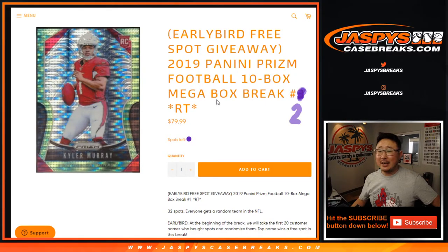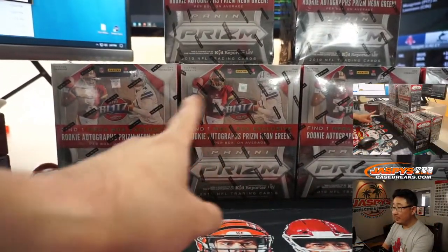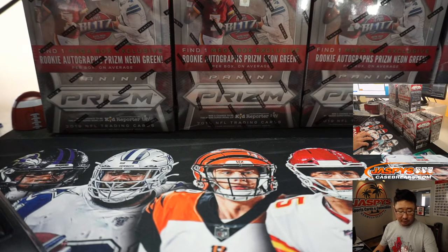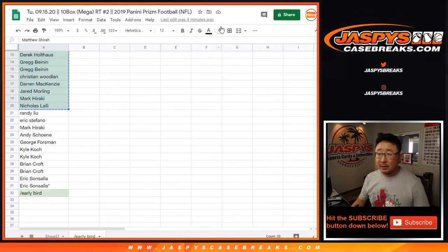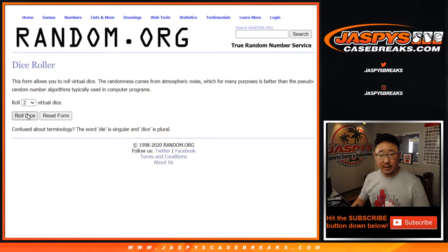Hi everyone, Joe from JaspiesCaseBreaks.com coming at you with 2019 Panini Prism Football 10 box Random Team Break 2. This is a mega box edition, retail edition. There's also an early bird special — if you're one of the first 20 people to place a full spot order, you have a chance at an extra spot. Let's put all your names in, roll it, and randomize it.